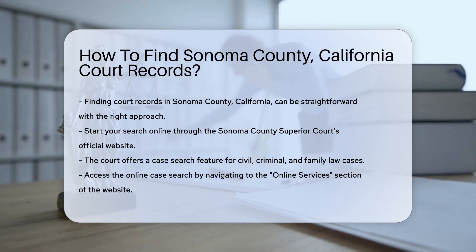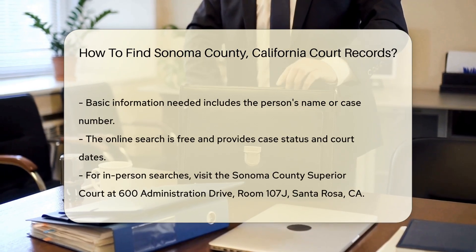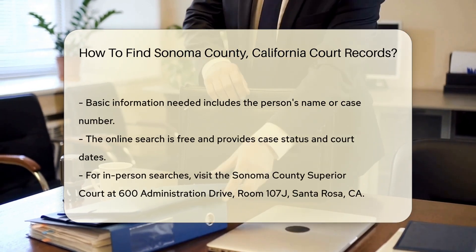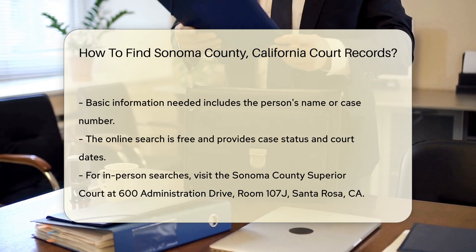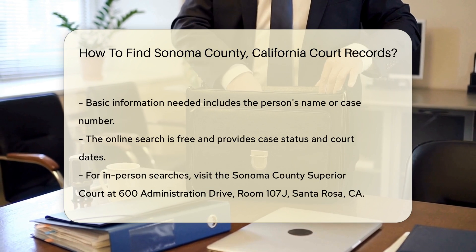To access the online case search, visit the Sonoma County Superior Court website and navigate to the online services section. You will need basic information, such as the name of the person involved in the case or the case number if you have it.